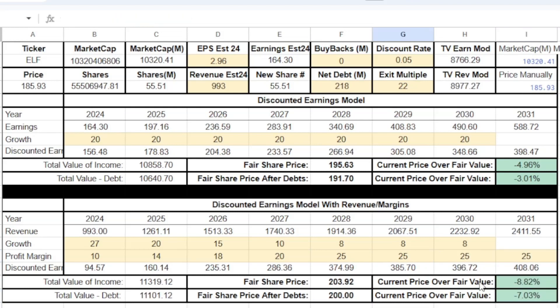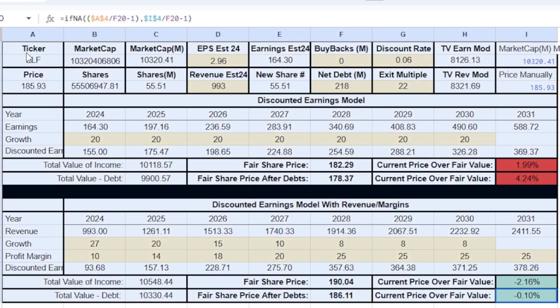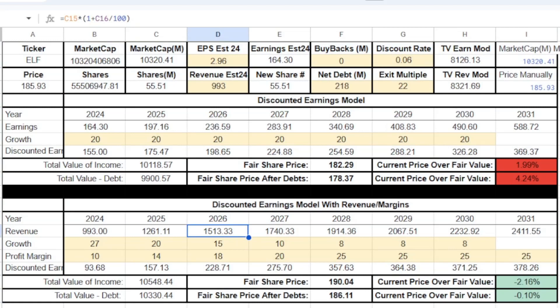Even at the optimistic 25% margin scenario, you're probably looking at only a 5-6% return over the coming years — not amazing compared to some of the other stocks we've looked at on this channel. I'm personally staying away. Let me know what you guys think in the comments.